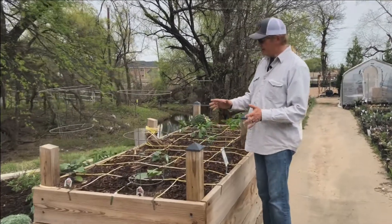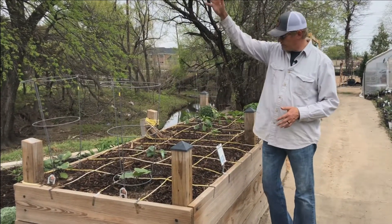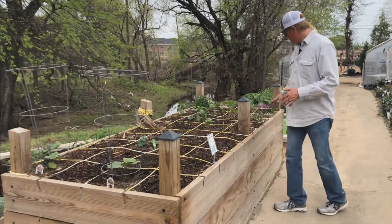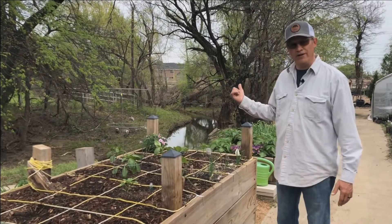In our taller raised bed this year, we've got eggplant and some zucchini, which I'm going to try to put up on a stake. Lots of peppers, and then a few onions that were left over from when I planted them down here in the onion bed.